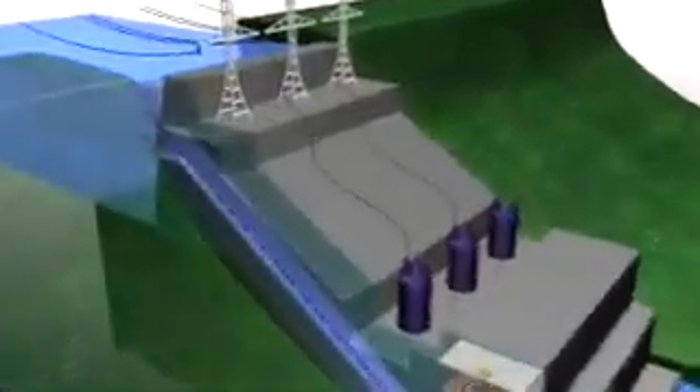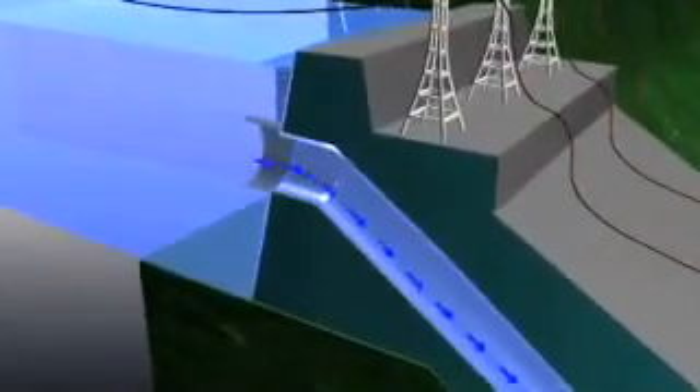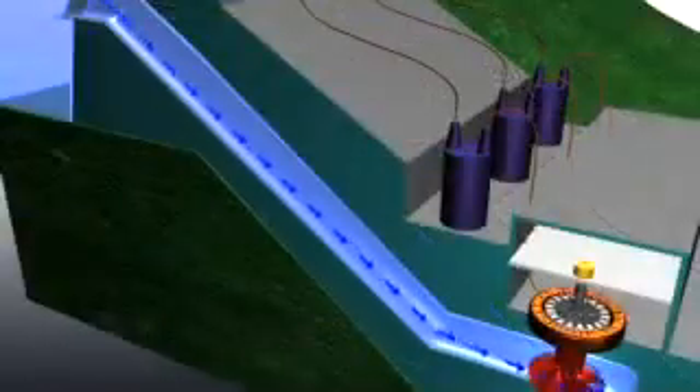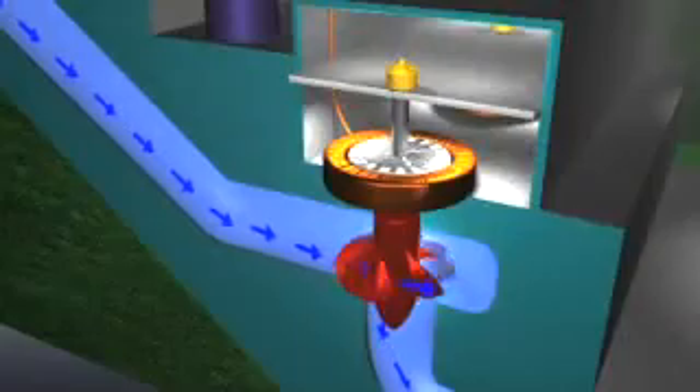Water at the higher level is collected in the forebay. It flows through the plant intake into a pipe called a penstock, which carries it down to a turbine water wheel at the lower water level. The water pressure increases as it flows down the penstock, and it is this pressure and flow that drives the turbine connected to the generator.